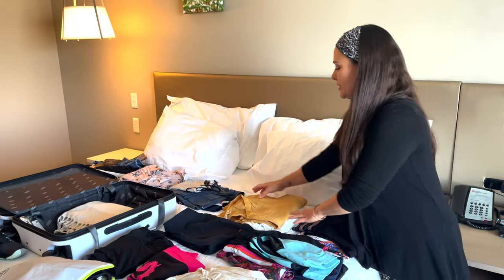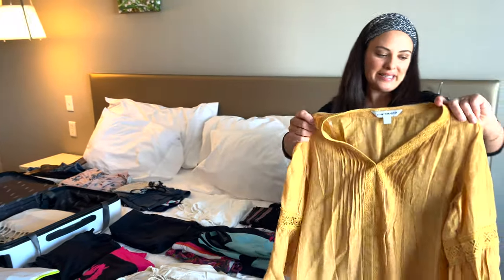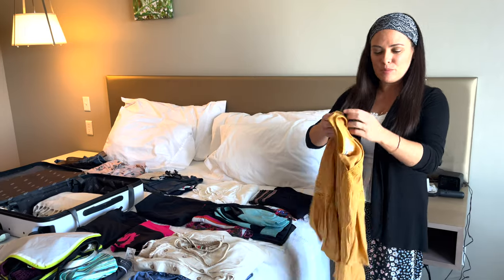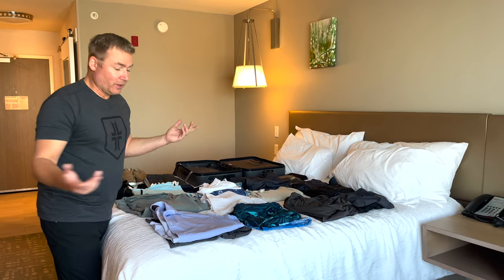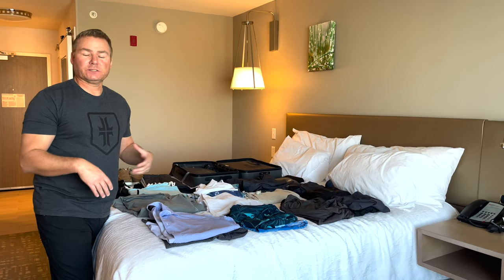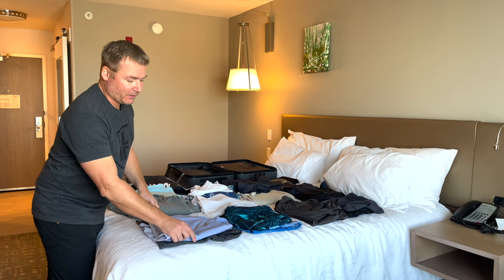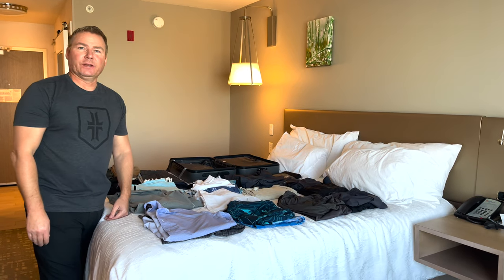Over here I have some longer sleeve shirts for those nights eating at restaurants and clubs — places that may be a little more conservative. I brought a couple of dress shirts in microfiber material, a light one and a dark one, just depending on what's going on. Some places have dress codes, so I'm prepared for that.